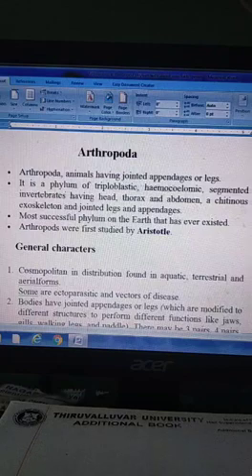Arthropoda: animals having jointed appendages or legs. It is a phylum of triploblastic, haemocoelomic, segmented invertebrates having head, thorax and abdomen, a chitinous exoskeleton, and jointed legs and appendages. It is the most successful phylum on Earth that has ever existed. Arthropods were first studied by Aristotle.